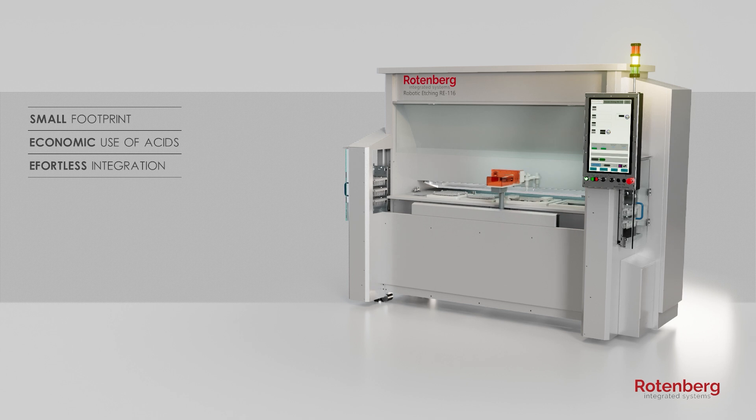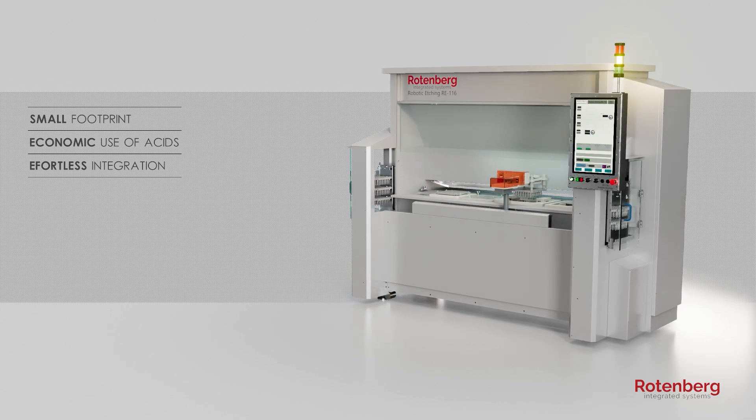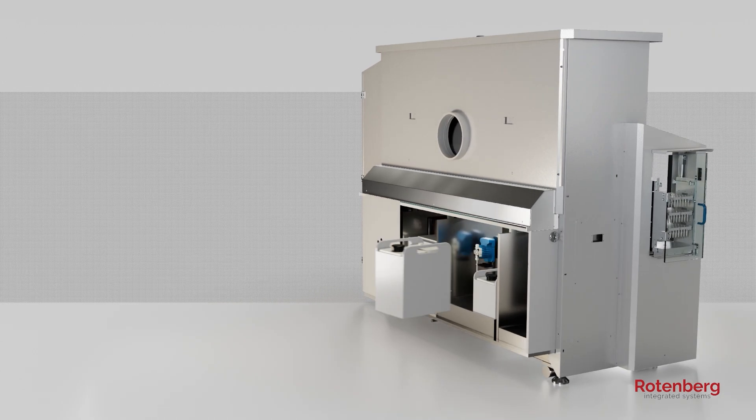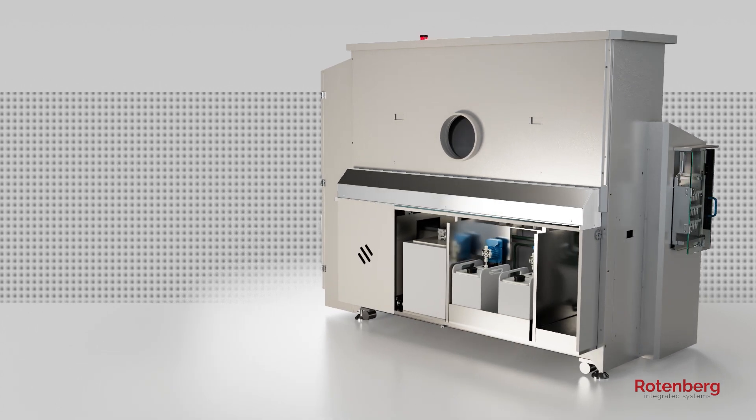The machine controls all process parameters and can be tailored according to customer needs and recipes. Acids are stored in the ventilated lower part of the machine in 15-liter tanks with level sensors, requiring only periodic replacement.